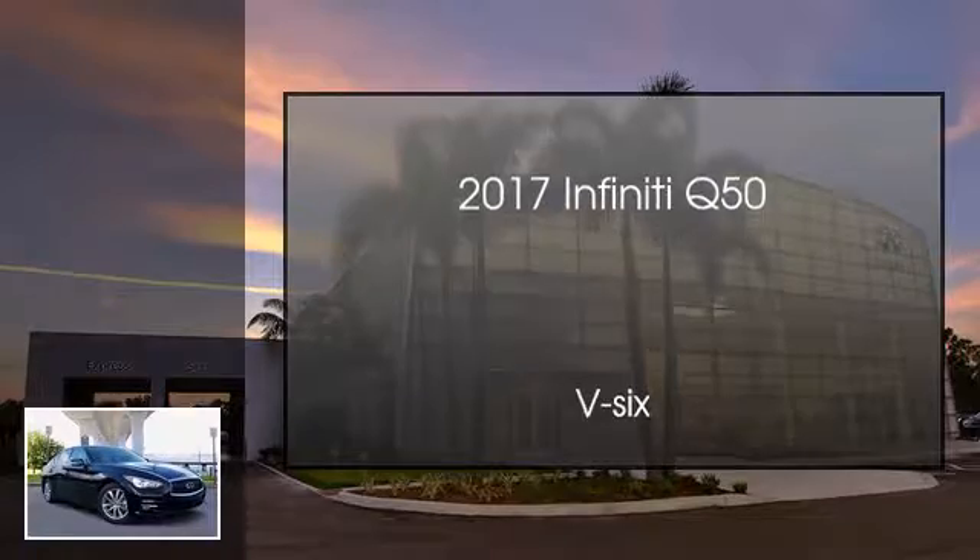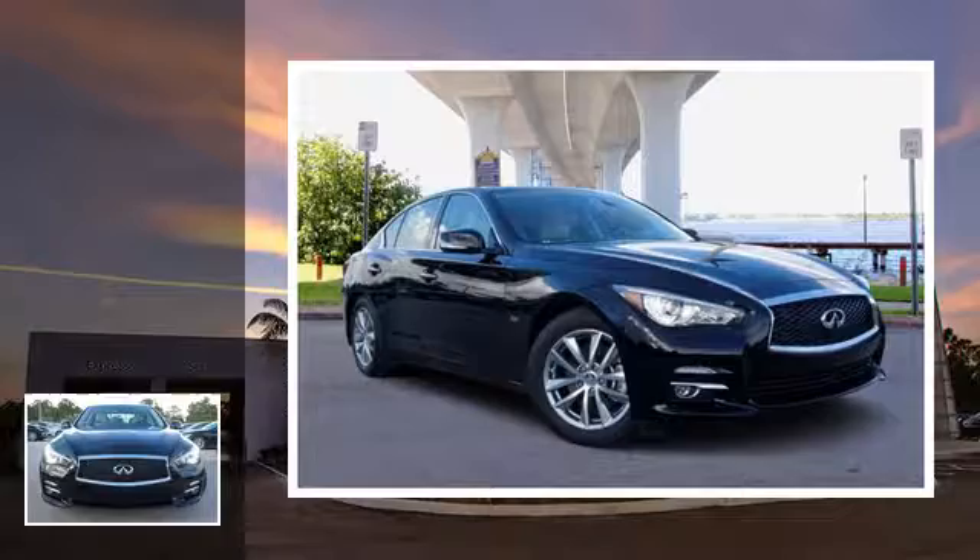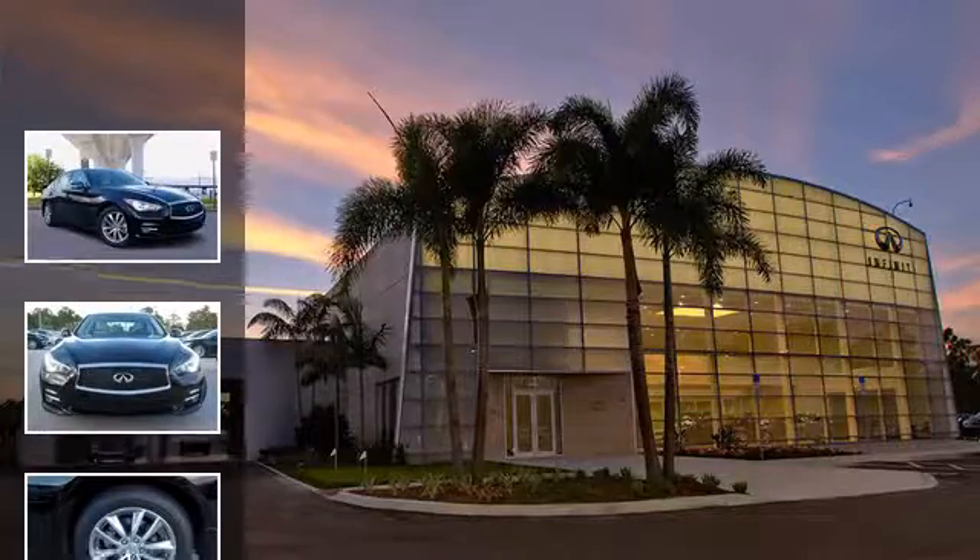This is a 2017 Infiniti Q50. This four-door sedan has an automatic transmission and the V6.